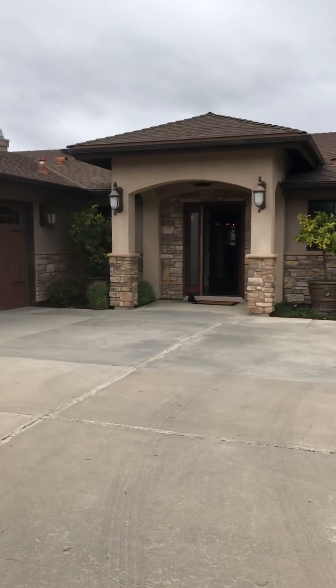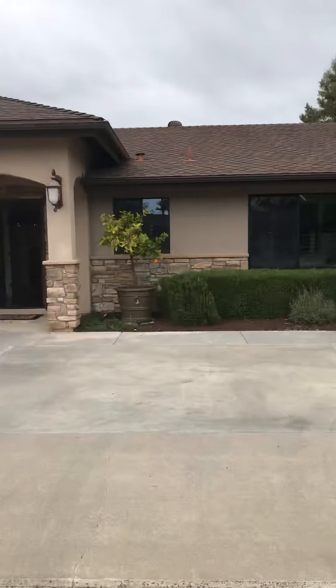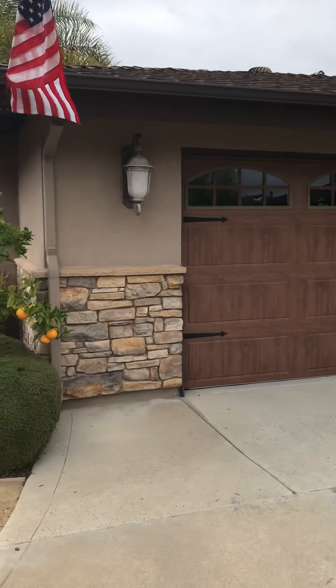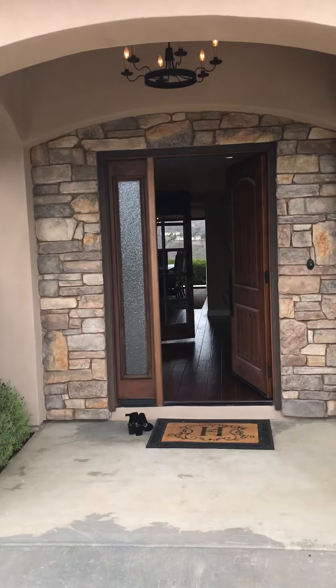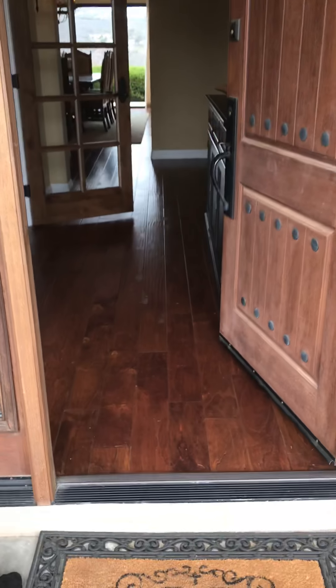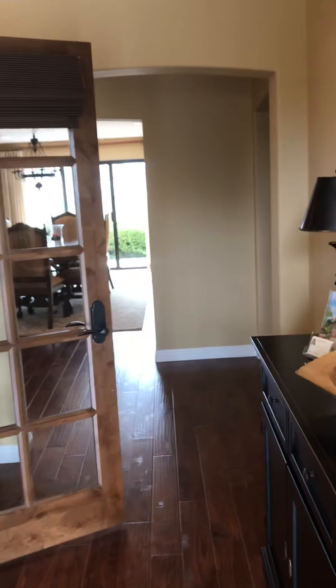There's actually one down the street that is pending and closing — I just talked to him, he's a good friend of mine, and he told me the closing price. Here's a nice finished garage, great curb appeal. The entryway is awesome — wow, looks like we have some views here. We have wood flooring and a nice entryway.